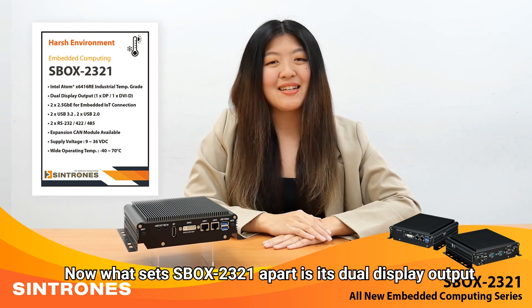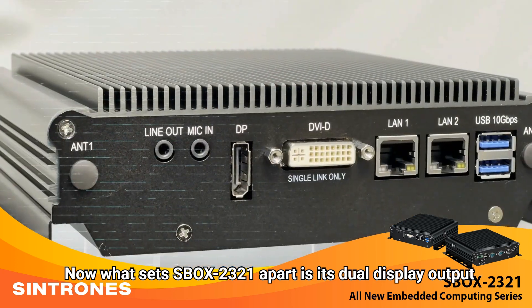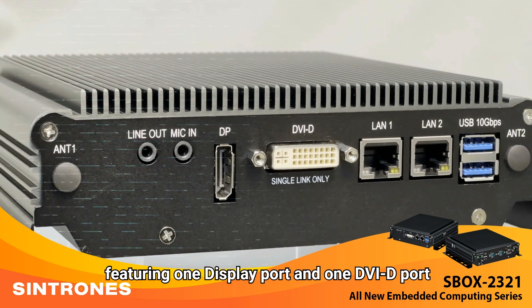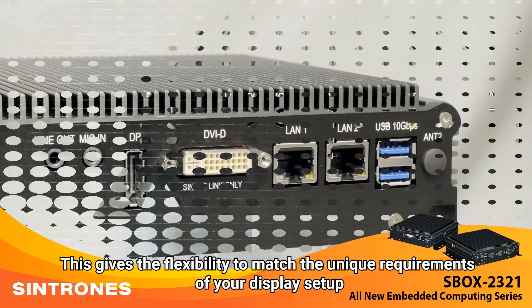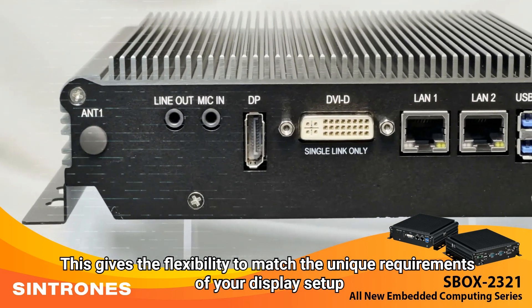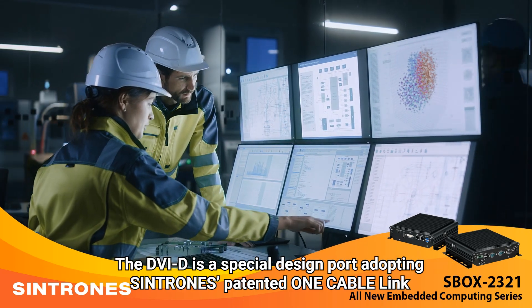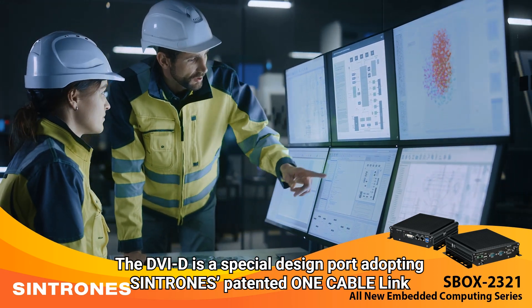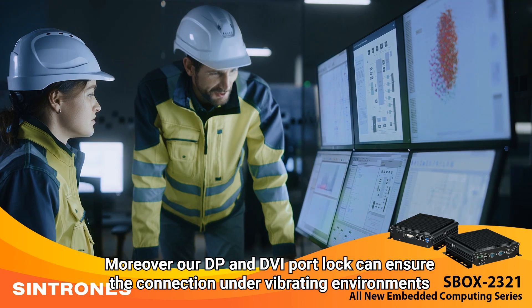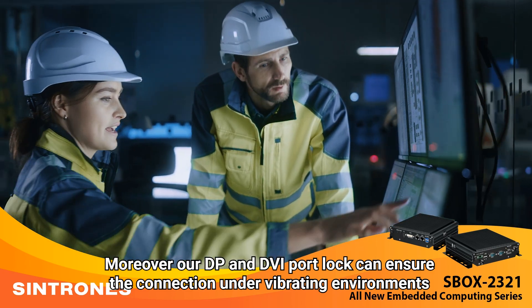What really sets Xbox 2321 apart is its dual-display output featuring one DisplayPort and one DVI-D port. This gives the flexibility to match the unique requirements of your display setup. The DVI-D is a special design port adopting Syntron's patent one-cable link. Moreover, our DP and DVI port lock can ensure the connection under vibrating environments.